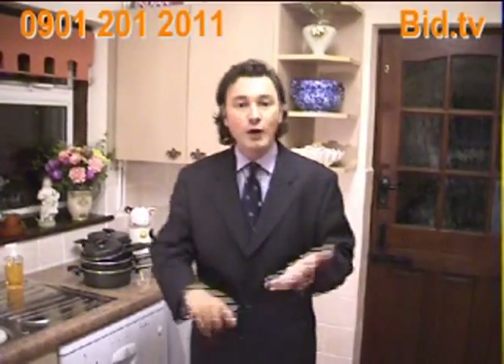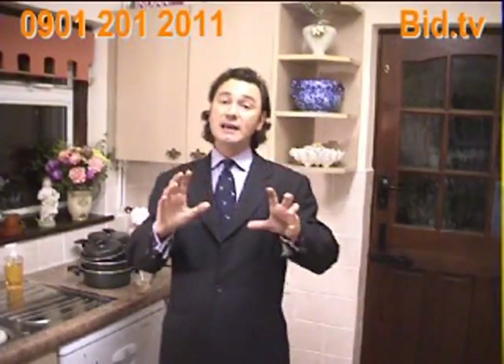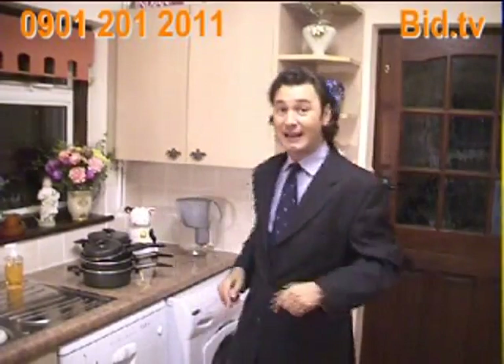We've got saucepans, we've got kettles, we've got toasters, we've got microwave ovens, we've got cutlery, we've got all sorts of kitchenware. Not only are we specialising on kitchen goods this evening, this month is our mega price drop month. So don't forget that any time the auction could drop to as little as one pound. Keep your eyes open, keep your ears peeled, watch out for the price drop.